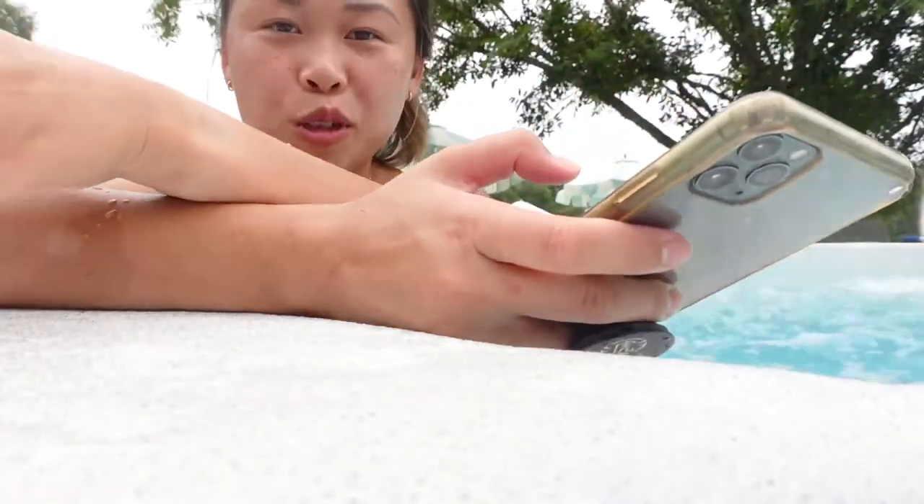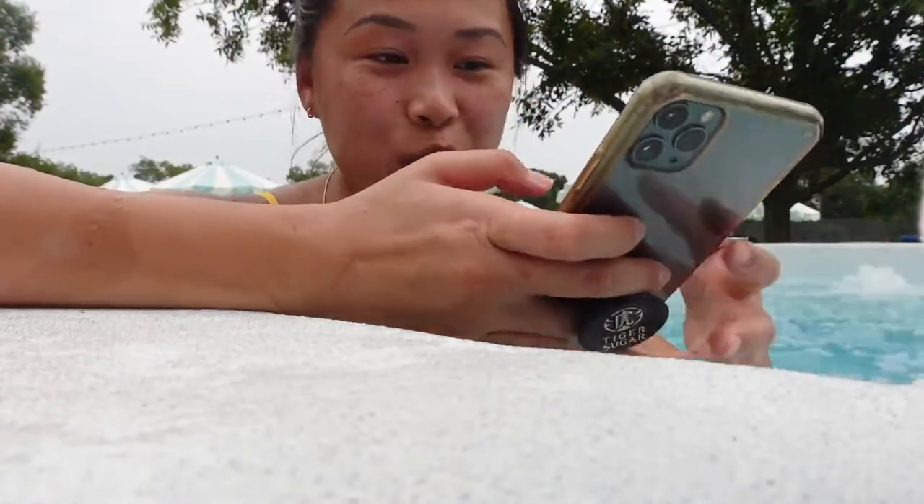Now we're enjoying the hot tub with a Topo Chico, doing a little caption writing because I didn't get to it earlier before we left for Round Top.